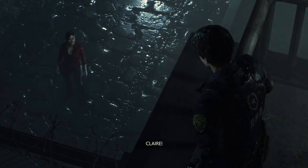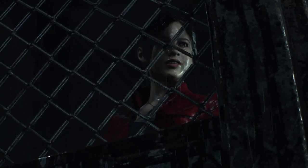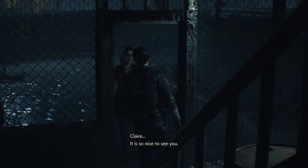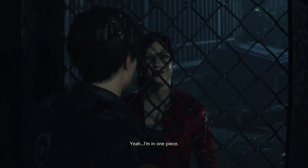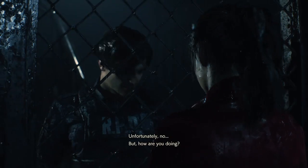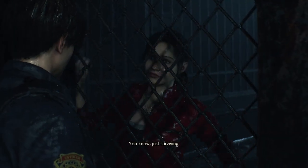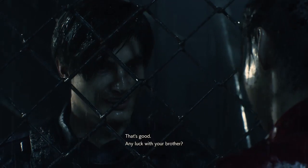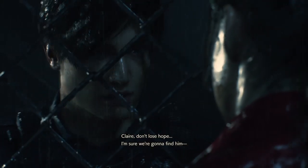Leon! Claire — hold on, I'll be right there. Claire, it's so nice to see you. How are you doing? That helicopter just came out of nowhere. I'm in one piece. I'm guessing you don't have a key in one of those fancy pockets? Unfortunately no. How are you doing? You know, just surviving. Any luck with your brother? No, not yet. Claire, don't lose hope — I'm sure we're going to find him.